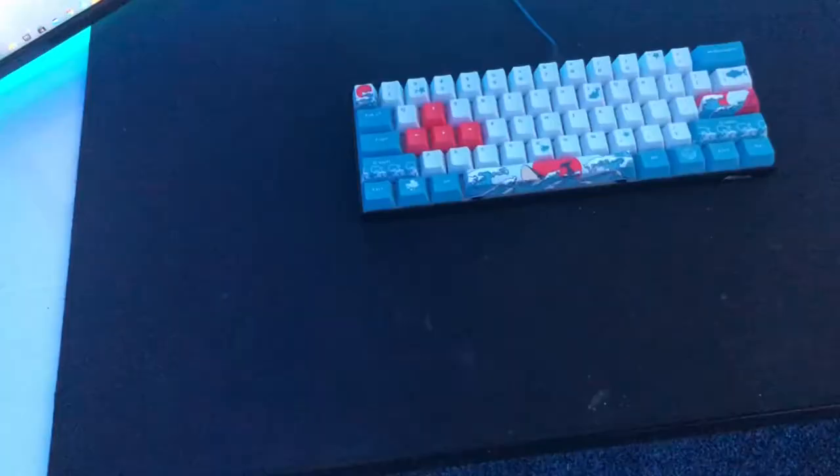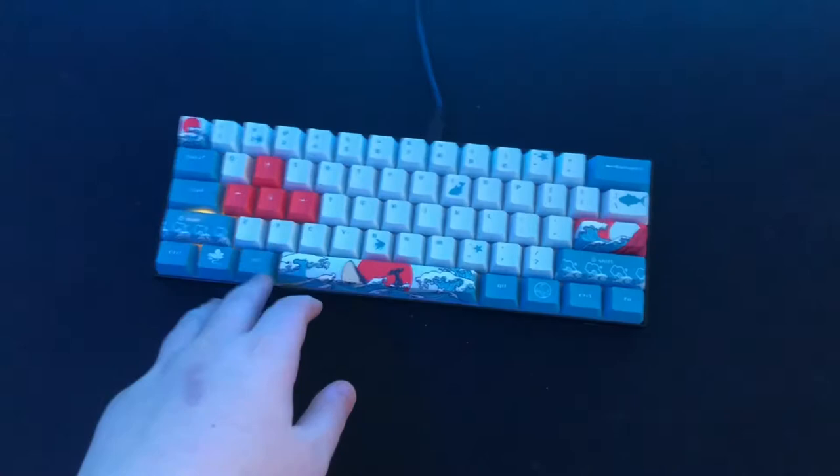For the keyboard, I've got an RK61 with blue switches. And the mouse is a Logitech G402. And for the mousepad, we've got the HyperX Fury S.